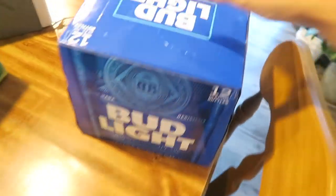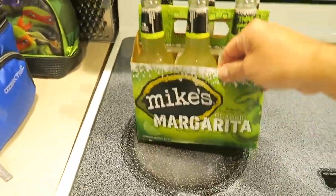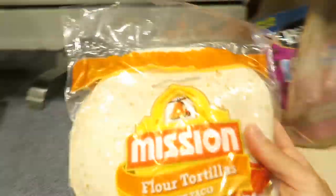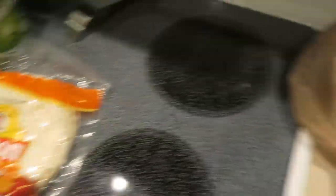We got a 12 pack of Bud Light from Walmart. Got a thing of orange juice. Some Mike's Classic Margarita - that sounded good, so I got those at Walmart. Some Mission Flour Tortillas for the enchiladas tomorrow. I use the flour tortillas for the enchiladas, by the way.